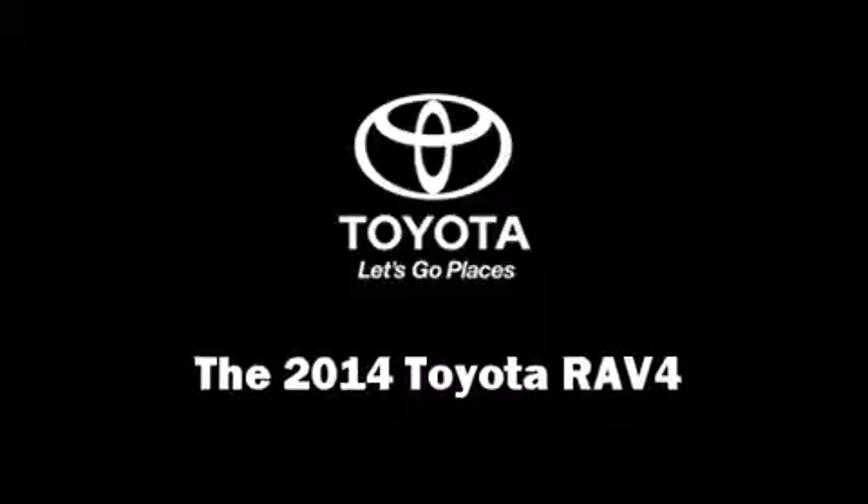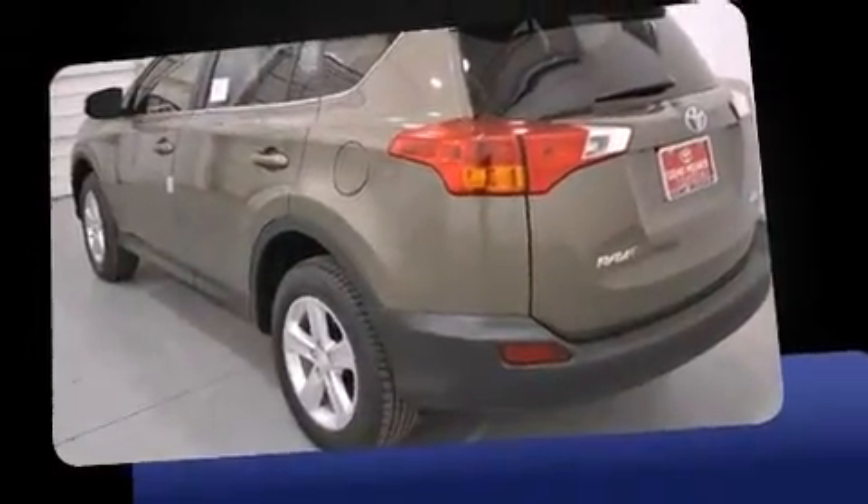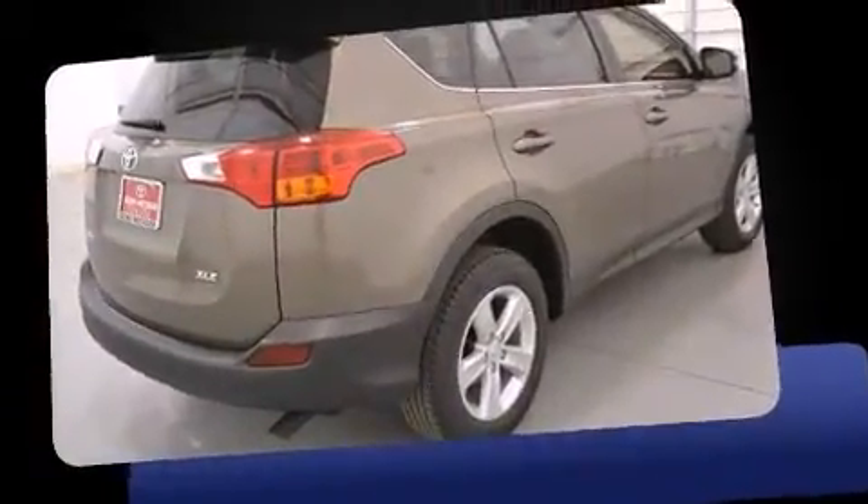Treat yourself to a test drive in the 2014 Toyota RAV4. Under the hood, you'll find a four-cylinder engine with more than 170 horsepower. And for added security, dynamic stability control supplements the drivetrain.